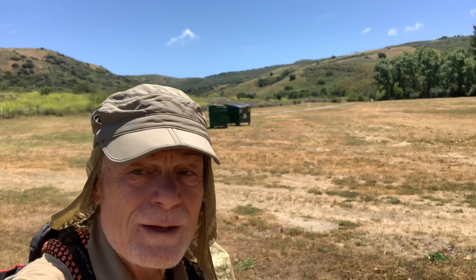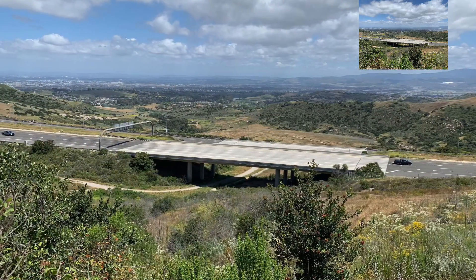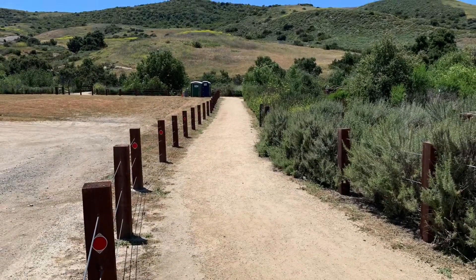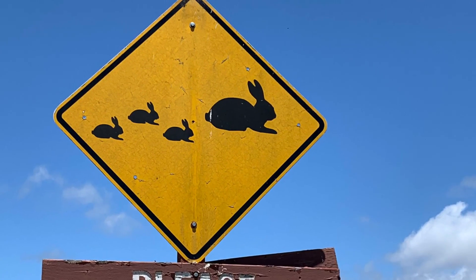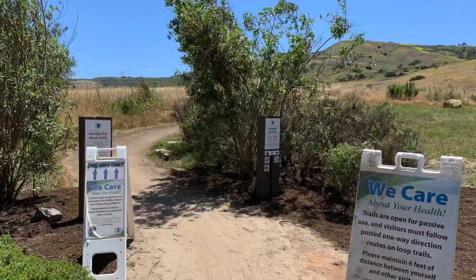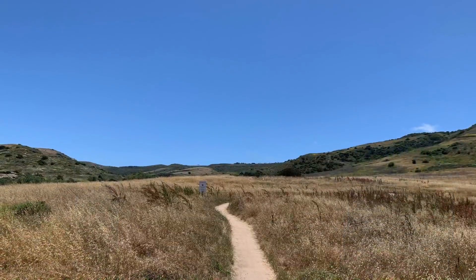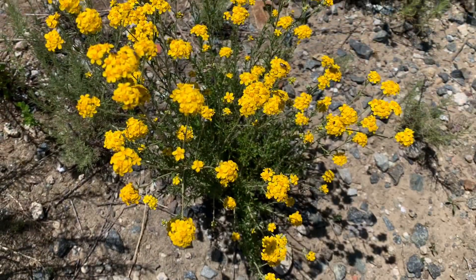I'm at the Bommer Ranch, and I started...